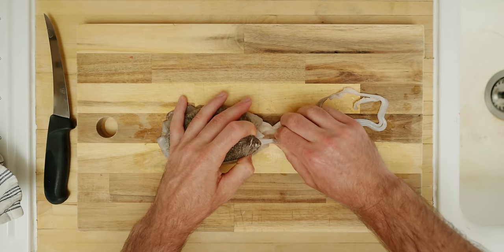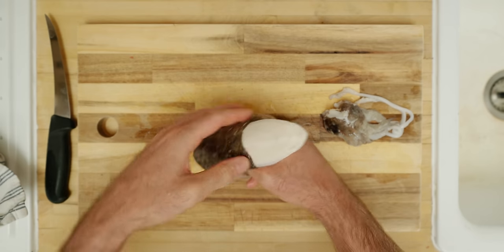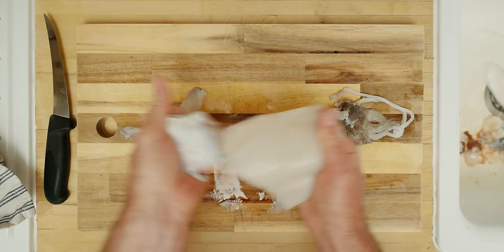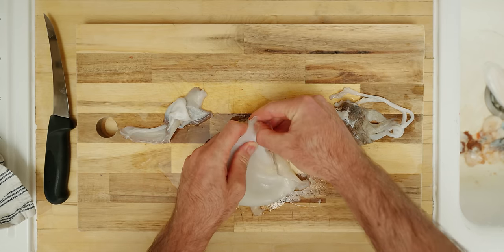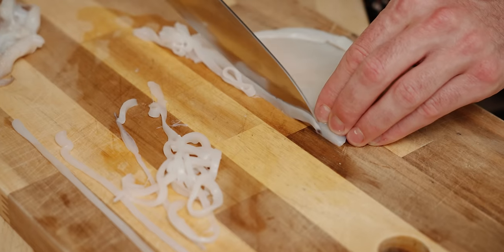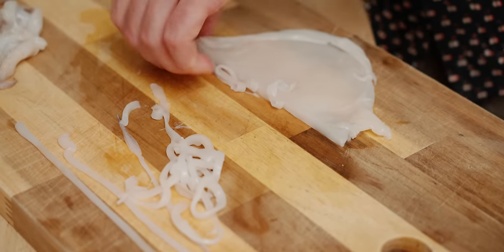Cuttlefish are easy to clean — just like a squid, you remove the head and pull out the cuttle shell. Unlike squid, it doesn't have a feather-like substance inside. Then you just turn it inside out and clean off all the bits, and you're left with a perfectly clean hood. The next step is to cut this into very fine pieces of cuttlefish that will resemble fettuccine — or maybe tagliatelle.